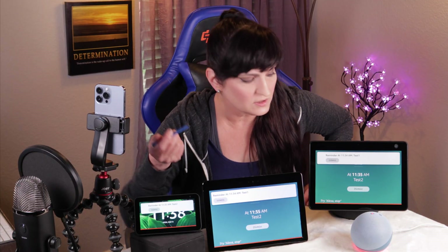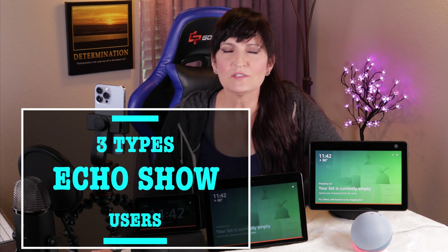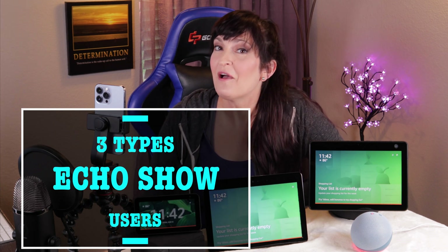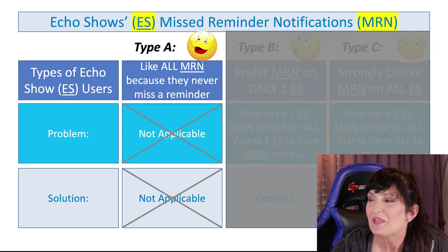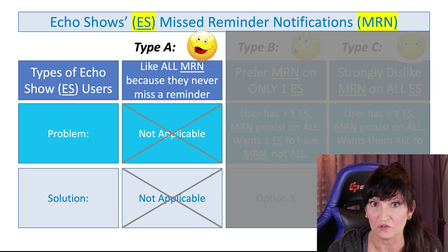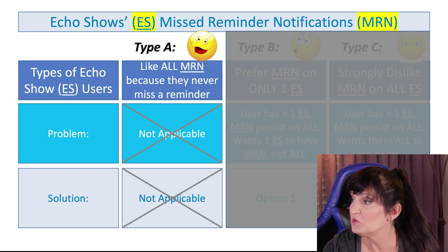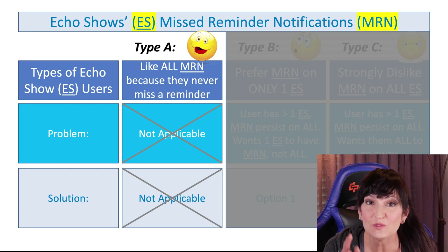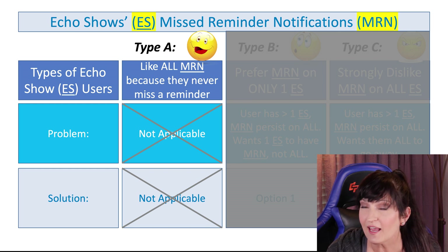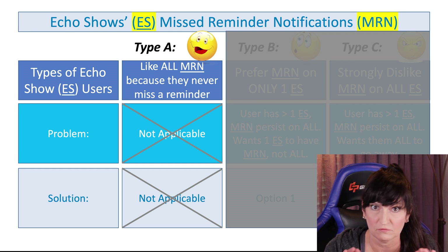I'll show you the fix and the workarounds. So the first thing I'm going to do is dismiss these. Let's go ahead and talk about the three different types of Echo Show users. Type A is a person who's happy with the missed reminder notifications. They like them because they stay on the screen and do not ever go away until you click dismiss. This type A of people love them, so you really don't need to do anything — you're good.